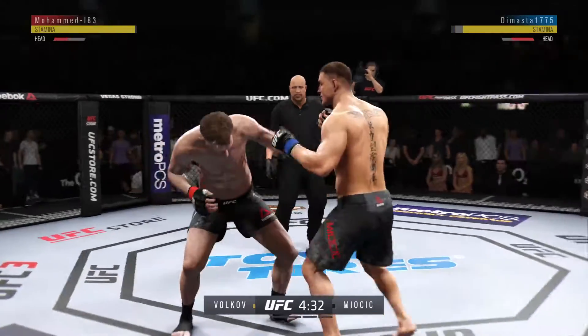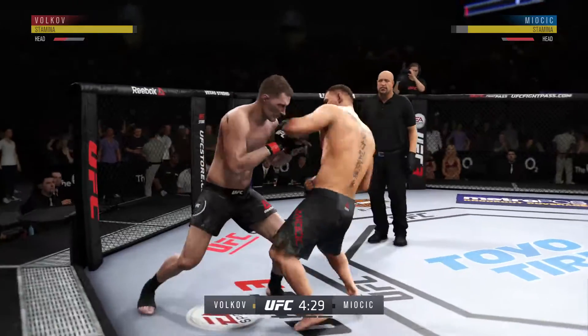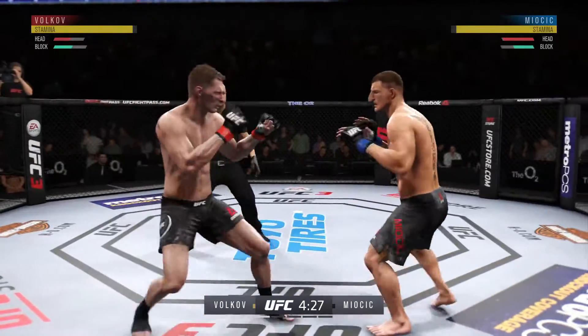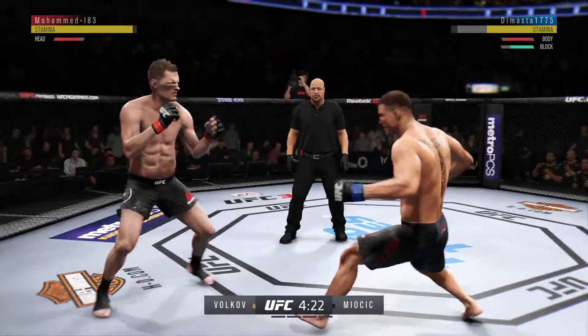That's a good strike there by Volkov. He's got him right here, and just inches away from landing one of those big right hands.